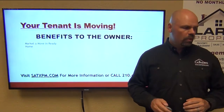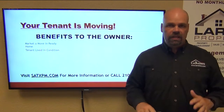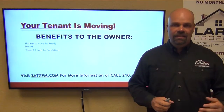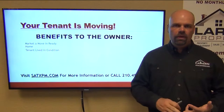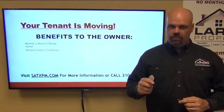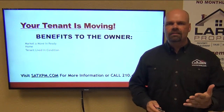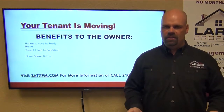The benefits to the owner: we market a move-in ready home, not in tenant-lived-in condition. When tenants are living in a home, they have no vested interest in showing it, no vested interest in really renting it. They are completely hassled — upset that they're having to go through this, feeling put out, feeling weird about privacy concerns. It's just lived-in condition.